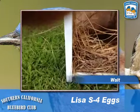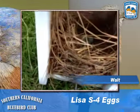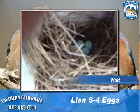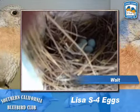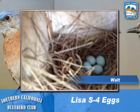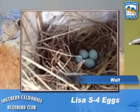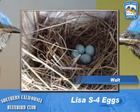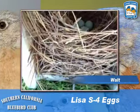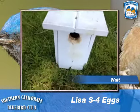We have a beautiful nest — it looks like we have four eggs. This is a really well-made nest. These are good parents, so stay tuned.